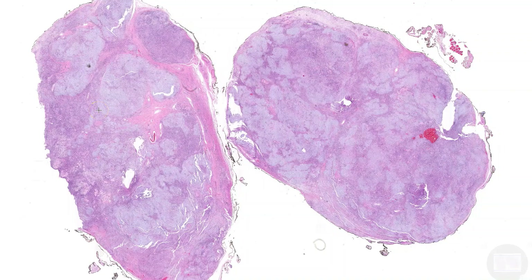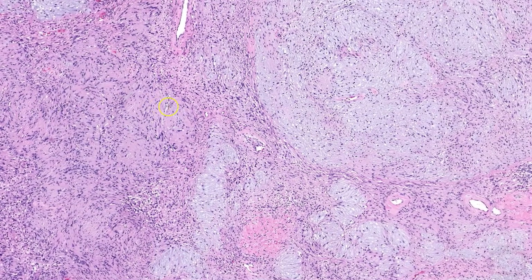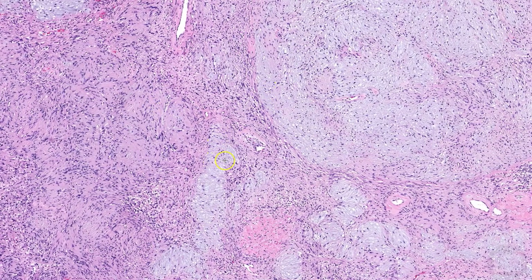Since I've given a lot of attention to more cellular examples, now I'll show some cases with interesting degenerative features. This schwannoma has prominent hyalinization, which makes it look like someone took a marker and outlined all the Antoni A areas. This example has prominent myxoid change, and what's interesting is that it appears to involve the Antoni A areas, replacing the collagen in the Verocay bodies.